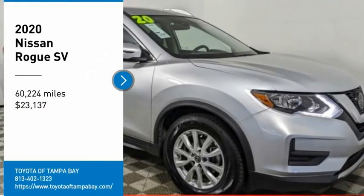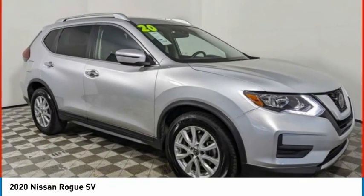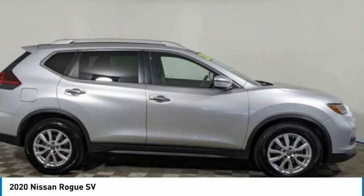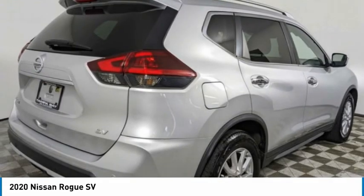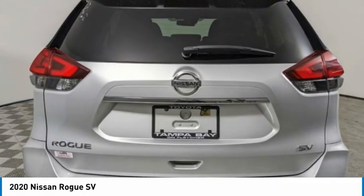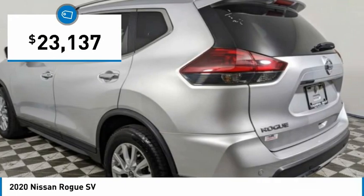We are pleased to show you the 2020 Rogue. The stylish Rogue gets 27 miles per gallon and still boasts nearly 58 cubic feet of cargo space. With a five-star side impact safety rating and confident handling, the Rogue is more than you expect and everything you deserve, and is priced below $25,000.